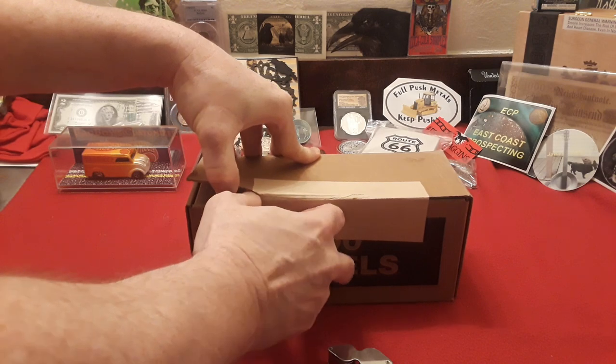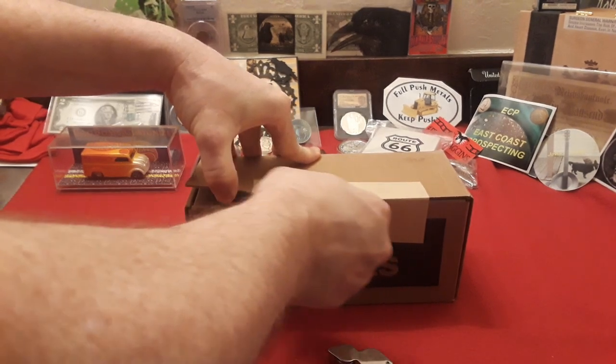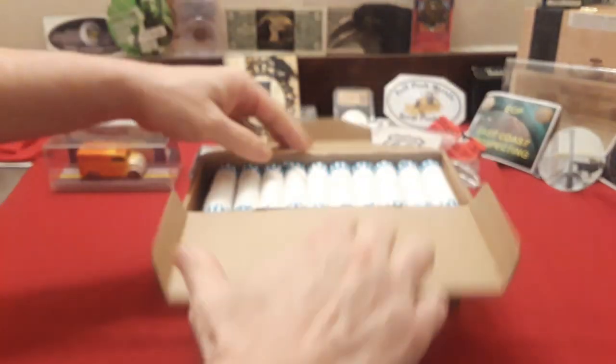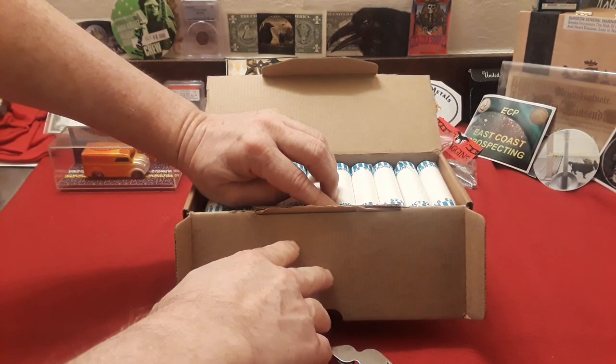If you have not seen that video, go over there and check it out. It's a recent one titled Collection Dump, and it's a really, really cool find that he got. So here we go, we're going to see what we have here in the search for everything nickel.